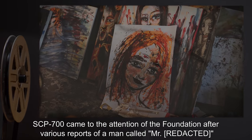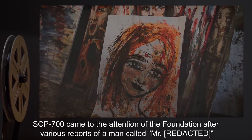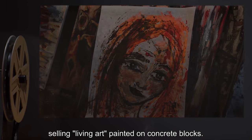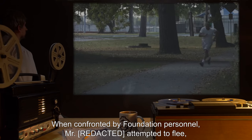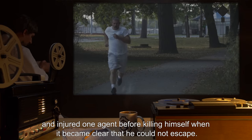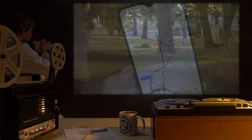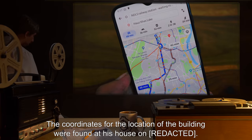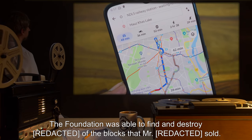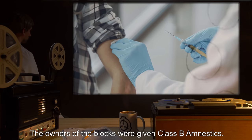SCP-700 came to the attention of the Foundation after various reports of a man called Mr. *** selling living art, painted on concrete blocks. When confronted by Foundation personnel, Mr. *** attempted to flee, and injured one agent before killing himself when it became clear that he could not escape. The coordinates for the location of the building were found at his house on ***. The Foundation was able to find and destroy *** of the blocks that Mr. *** sold. The owners of the blocks were given Class B amnestics.